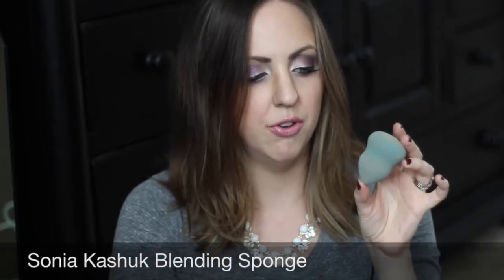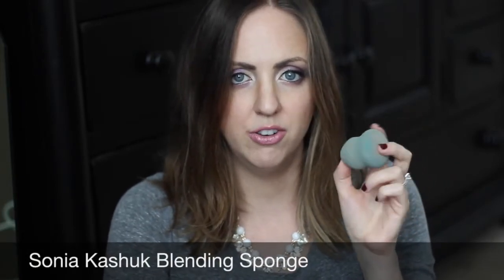I decided to throw away the Sonia Kashuk blender — it's really dirty and gross. It's supposed to be like a beauty blender dupe and I don't really feel like it is. I've even blogged about it saying it is, but it's a good alternative if you need a makeup sponge. However, it got really gross and dirty, was hard to clean, got really hard, didn't stay spongy — so I'm done with it.